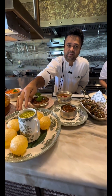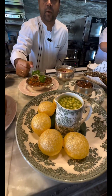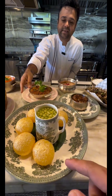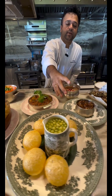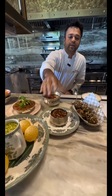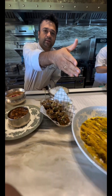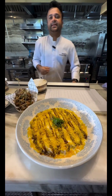That's Golgappa with Jaljira water — it's like a panipuri. And that's aubergine bharata. That's pomegranate mint raita — we serve this one with the biryani. That's patiala chicken. Amazing. And that is alu chaat.